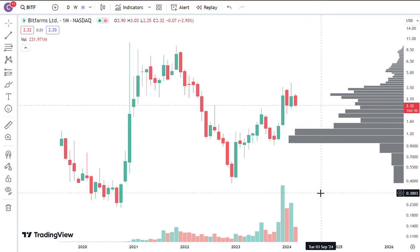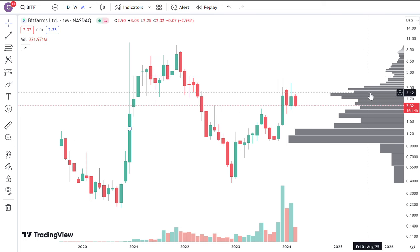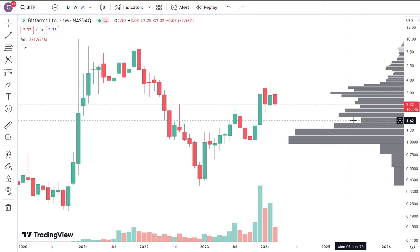Hello everyone, I'm CantoneseCat. This is the monthly chart of BitFarms. Without any indicators or anything fancy, you can see that right now this is post-CPI data. CPI is a little bit hot, so it turned out that rates increased. Small caps are not doing as well, and what you're seeing here is there's a bit of a drop in terms of BitFarms.